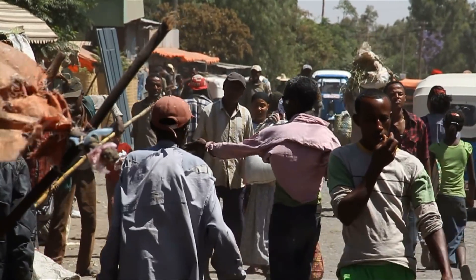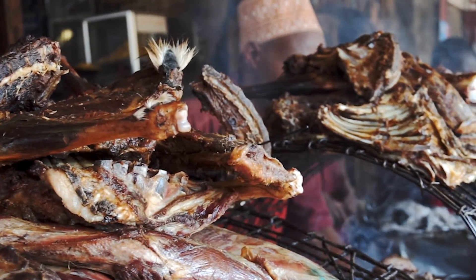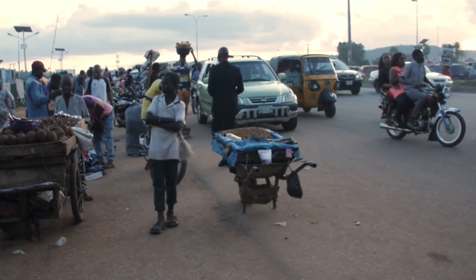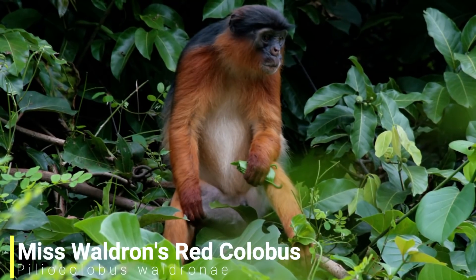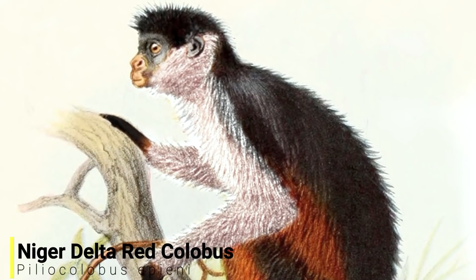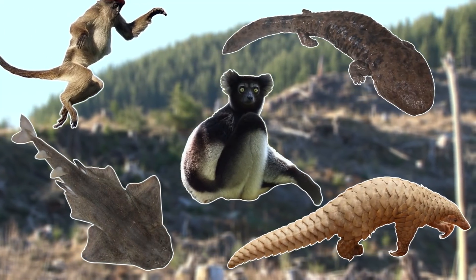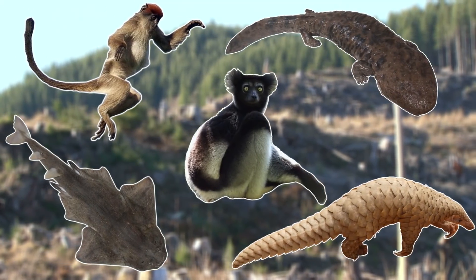And of course these monkeys also face threats from humans. They are often hunted for bushmeat, and in recent years the improvement of road access has only led to an increase in this industry. One species of Red Colobus is already feared extinct, and another species is thought to go extinct in the next five years. So although these primates are very agile, they have no chance against so many enemies.